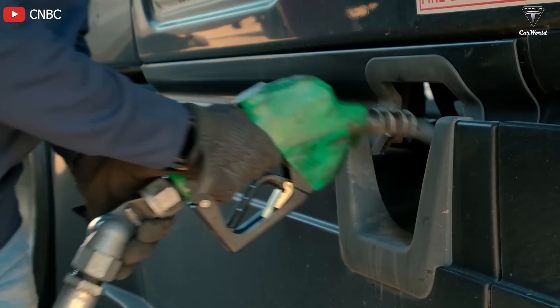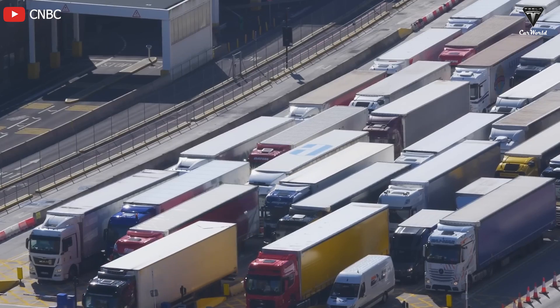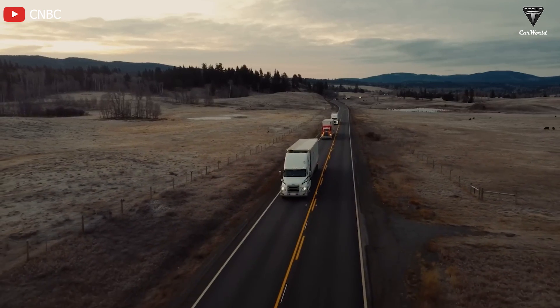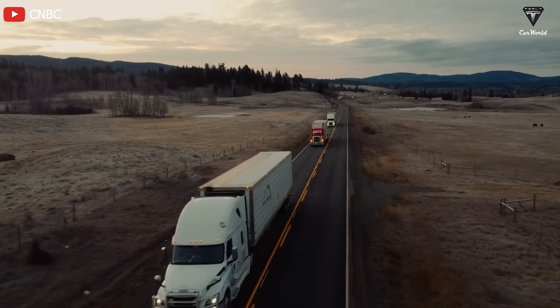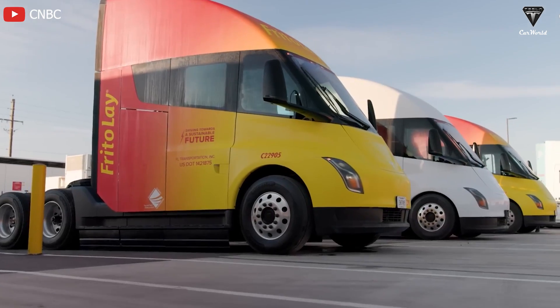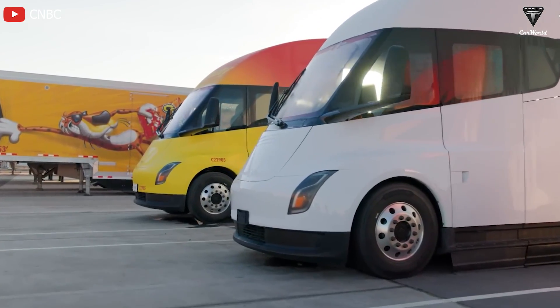Meanwhile, in the United States, using the current average retail price of diesel fuel at $4 a gallon and assuming a fuel consumption rate of 6 miles per gallon when fully loaded, we can determine that the fuel cost of a typical diesel truck ranges around $0.66 a mile. Therefore, the production of semi-electric trucks would indeed be a highly sought-after product due to its flexibility and cost savings.